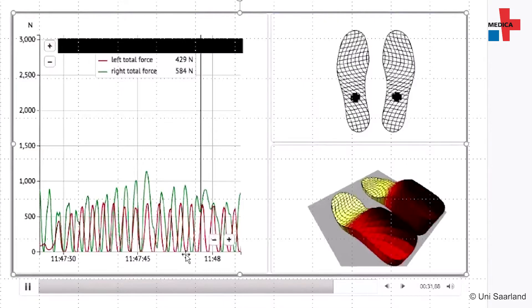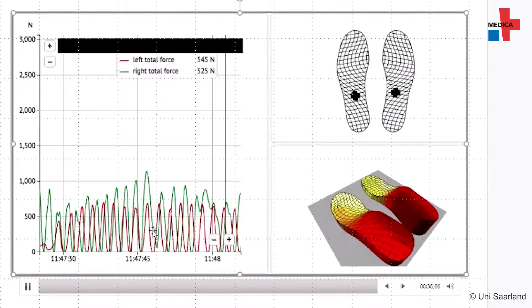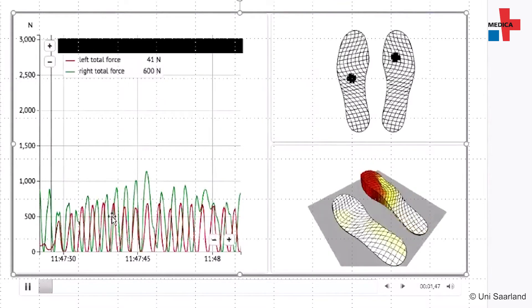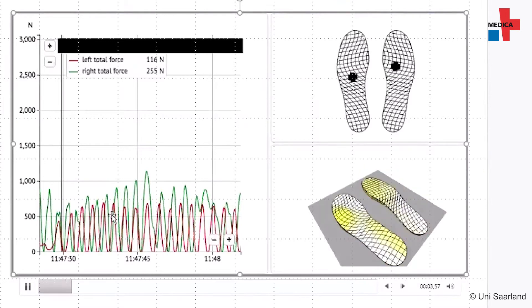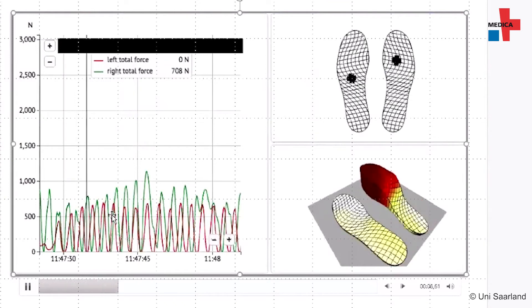The first step in this direction is to collect accurate measurement data from patients to determine how loads affect the fracture sites post-surgery. Until now it has not been possible to determine what kind of physical stress a patient truly experiences and how this affects healing.